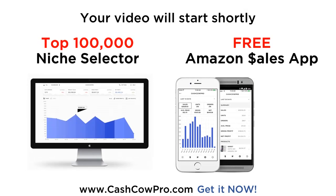Download the free Amazon app by CashCowPro today. Check your sales and profits on the go. Want to find highly profitable Amazon products? You need the top 100,000 Amazon niche selector — 100,000 of the best low competition niches on Amazon. Join the Amazon Gold Rush. Sign up at CashCowPro.com now.